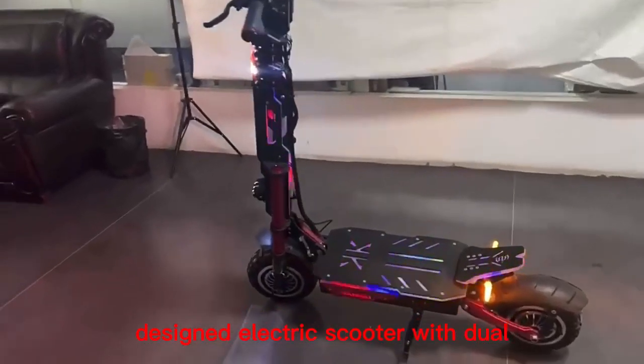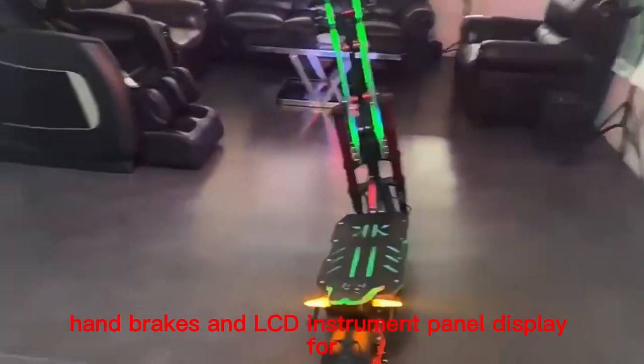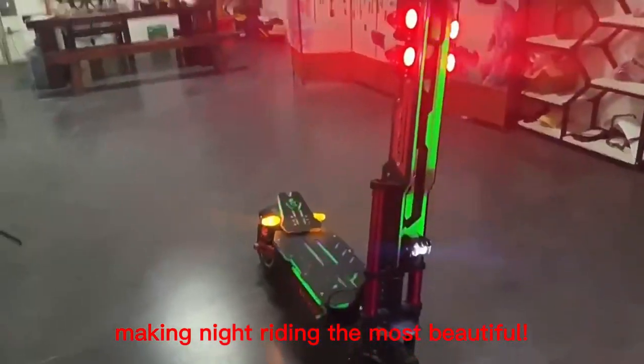This is a complex designed electric scooter with dual hand brakes and LCD instrument panel display for electric bicycles. The entire scooter is equipped with cool headlights, making night riding the most beautiful.